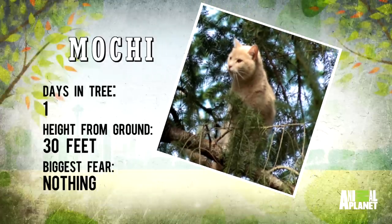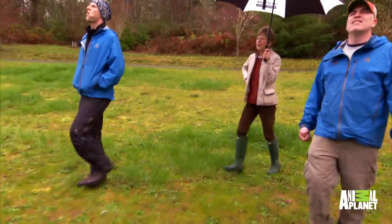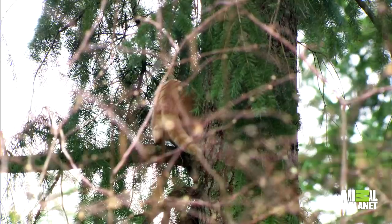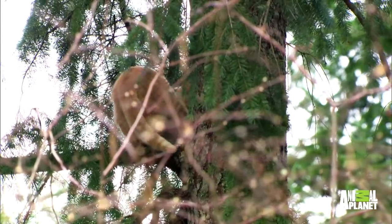Julie tells us that Mochi is the neighborhood daredevil. She's been up trees and loves to mix it up and test herself with neighborhood dogs as well as the wildlife. She's not really even halfway up. I can see her right there — I can see her tail. She's an orange tabby.